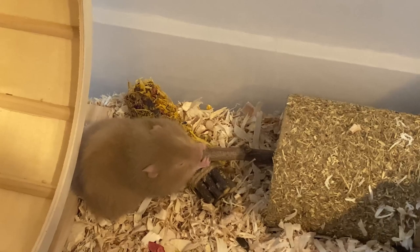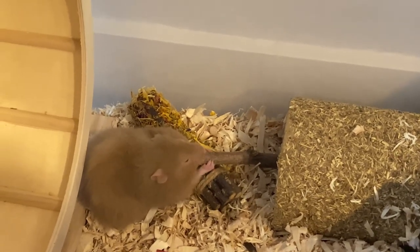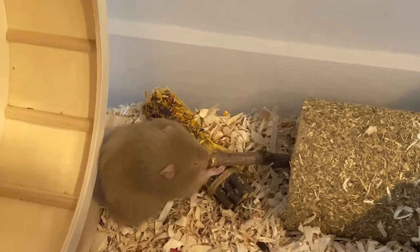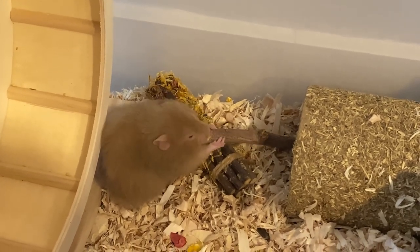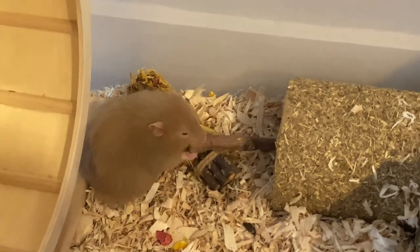Let me know what you think of her name — I was trying to decide between Maple or Nutmeg, but I decided on Nutmeg. She looks like a Nutmeg, doesn't she? Little cutie.